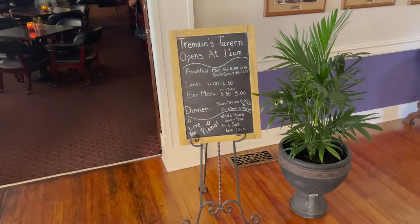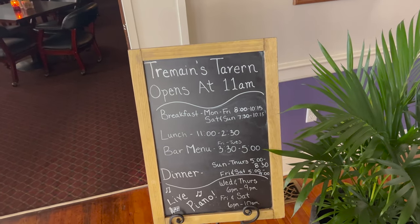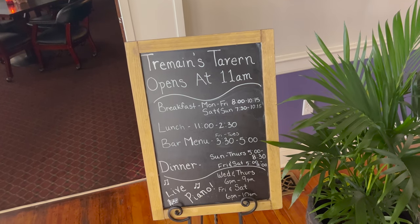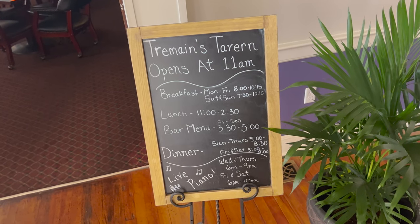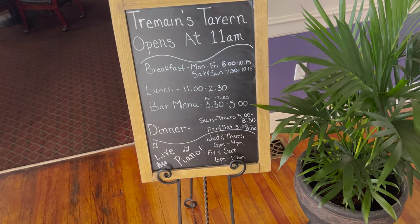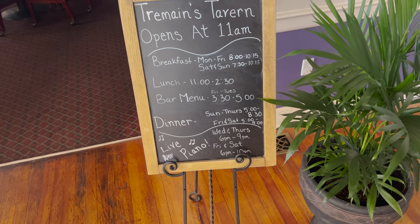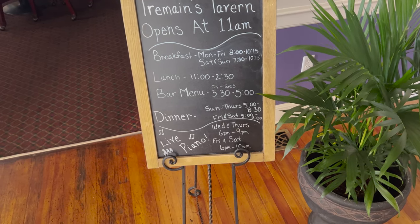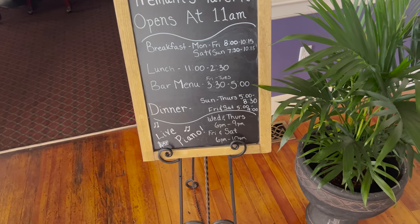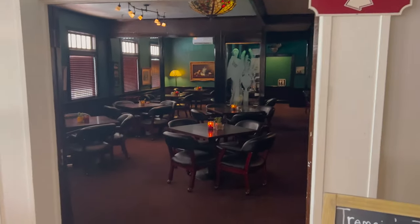Please see the bartender to be seated. Tremaine's Tavern opens at 11, but it shows breakfast Monday through Friday 8 to 10:15, Saturday and Sunday 7:30 to 10:15. Lunch 11 to 2:30. Bar menu 3:30 to 5, that's Friday through Tuesday. Dinner Sunday through Thursday 5 to 8:30, Friday and Saturday 5 to 9. Live piano Wednesday and Thursday 6 p.m. to 9 p.m., Friday and Saturday 6 p.m. to 10 p.m. And it also shows restrooms through lounge.